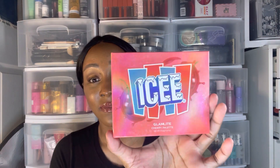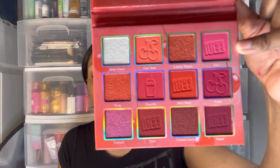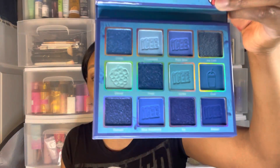Next is the Glam Light Icy Cherry palette for $9.99. It's so cute with a mirror inside — look at these shades! I don't even usually wear red and crazy colors but these shadows from Glam Light — the pigment is out of this world.